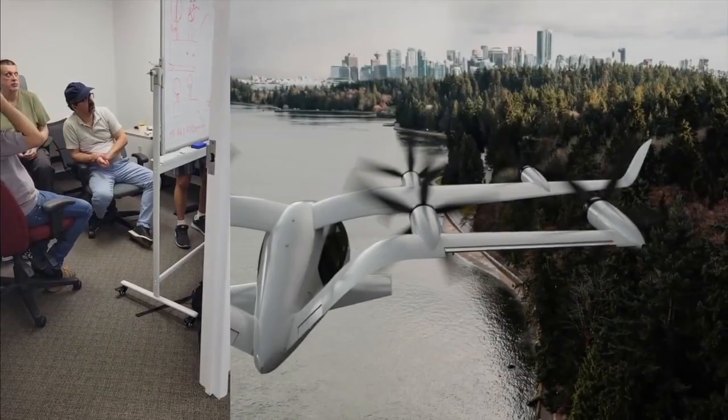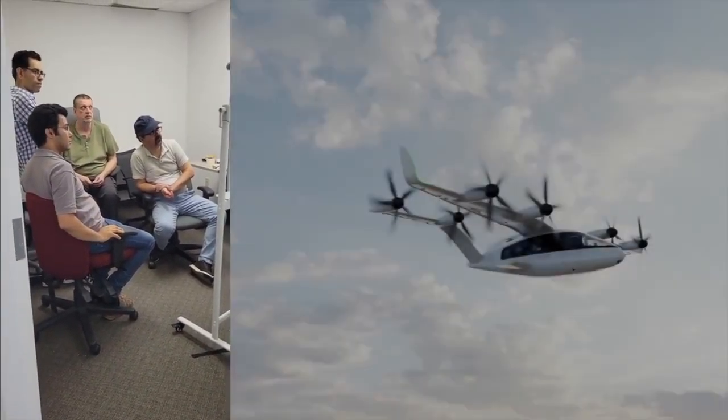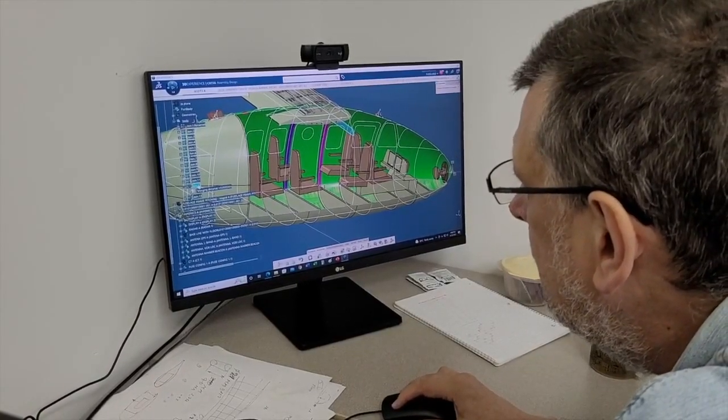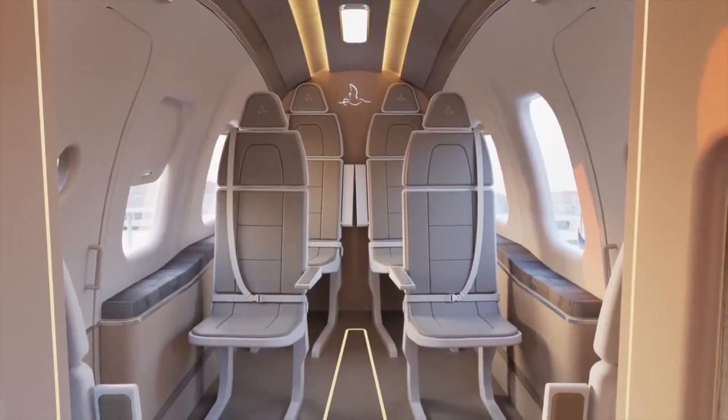We knew from the beginning our solution should be a win-win for both people and operators. Carrying more people on each trip will help to reduce the travel costs, and that's why we targeted our plane to be a 7-seater, while the importance of pilot training is taken into account.